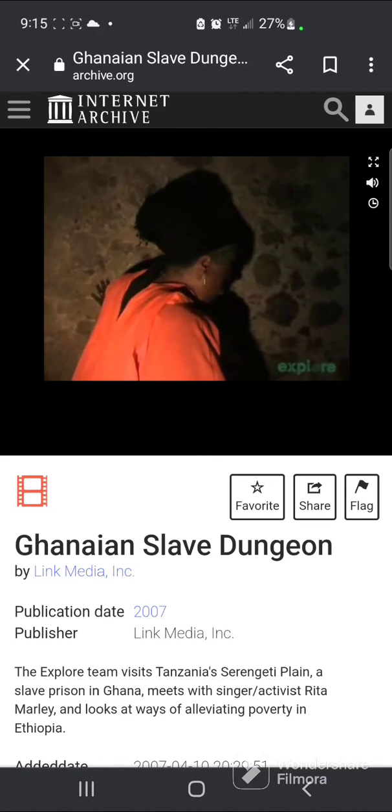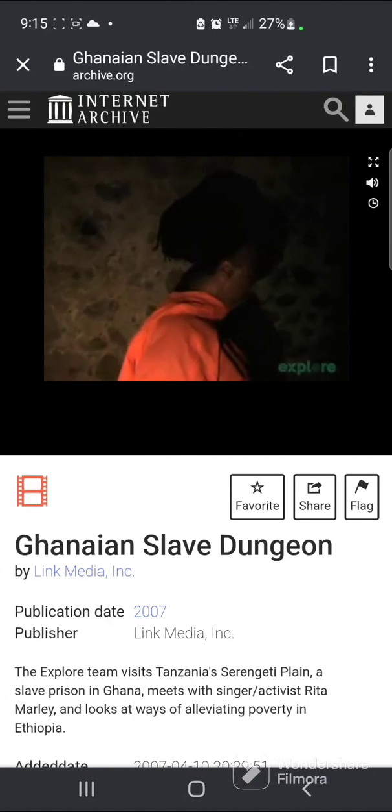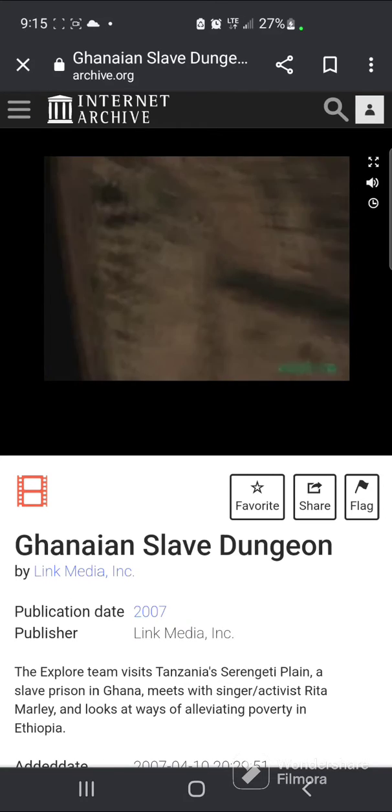We went to the room where the women would go, which was on the other side of the fort, and it was the same conditions.